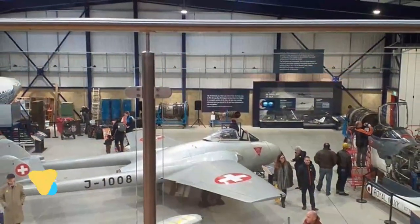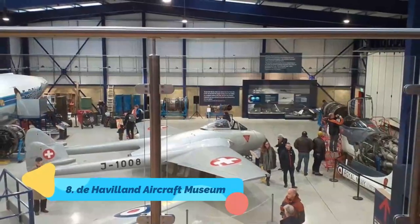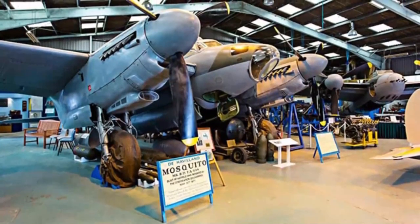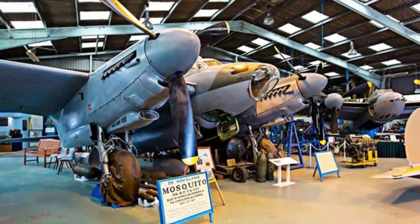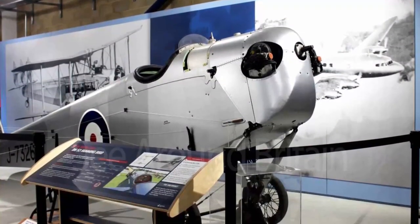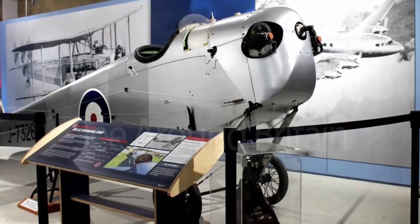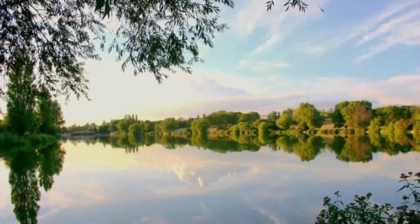Number eight: De Havilland Aircraft Museum. Operating with a mandate to preserve Britain's first aviation collection, the De Havilland Aircraft Museum in the quaint village of London Colney is well worth a visit. Highlights include displays of a variety of aircraft, aero engines, propellers, missiles, rockets, and memorabilia made by one of the country's oldest aircraft manufacturers.